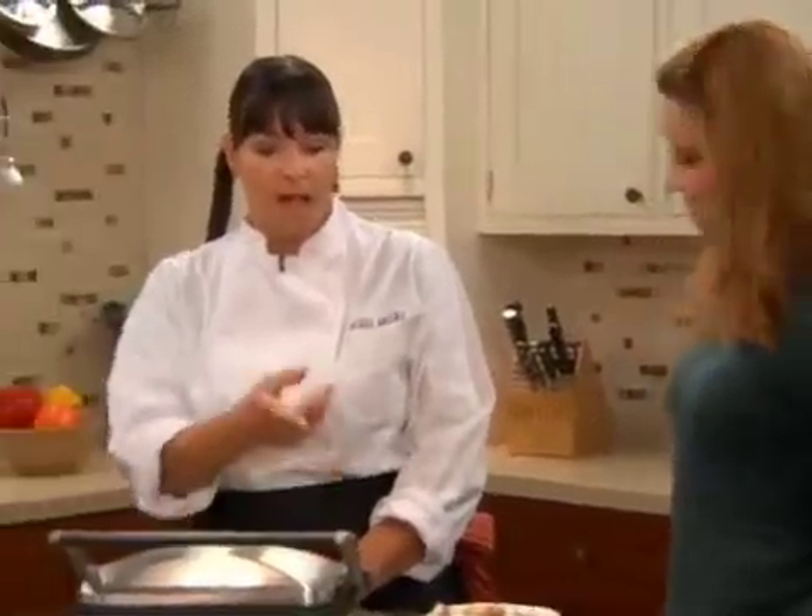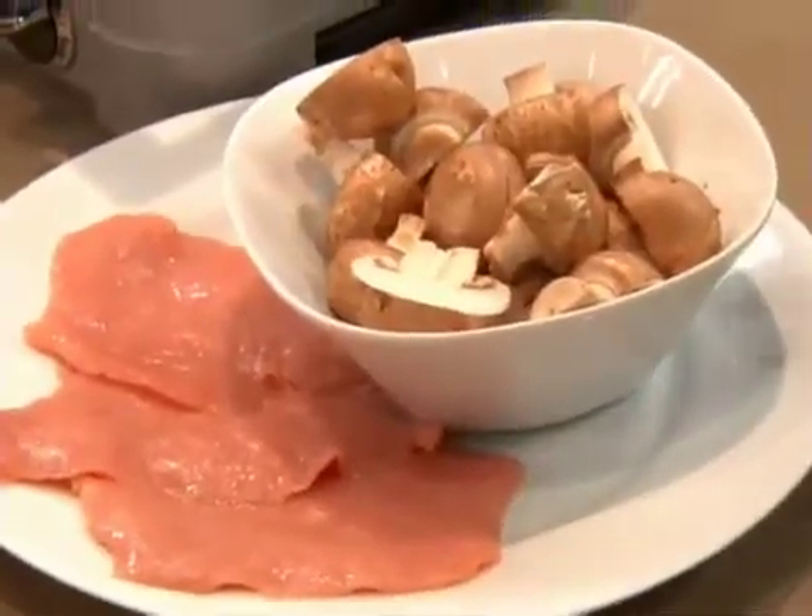What about you, Michelle? We're going to do cremini mushrooms and a veal cutlet — going to caramelize those mushrooms, if we can get this hot enough. It's all about the heat.